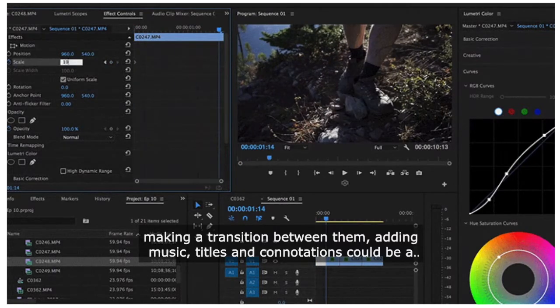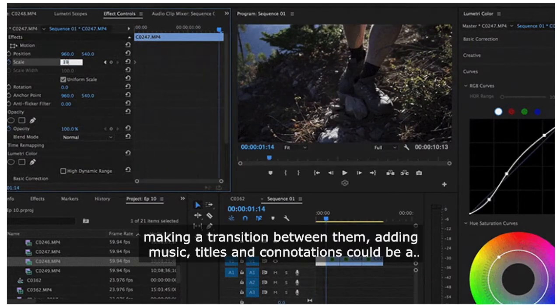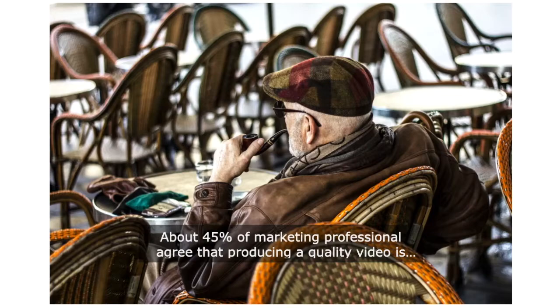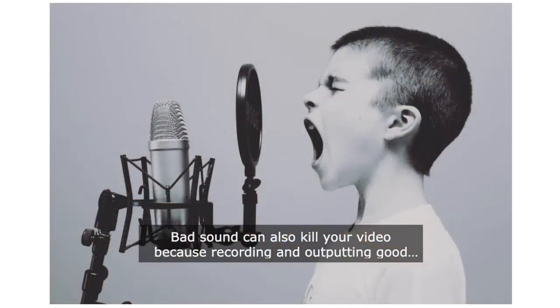From capturing to delivering a video, it does take a lot of time in editing, voiceover, and making other arrangements. About 45% of marketing professionals agree that producing a quality video is very time consuming. Bad sound can also kill your video, because recording and outputting good sound is a skill.